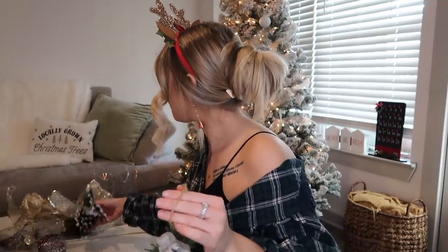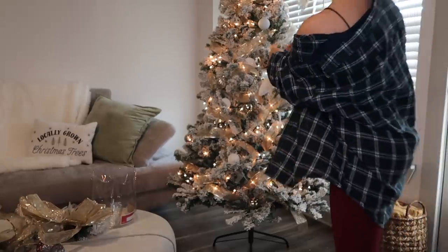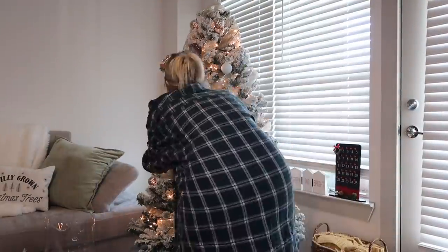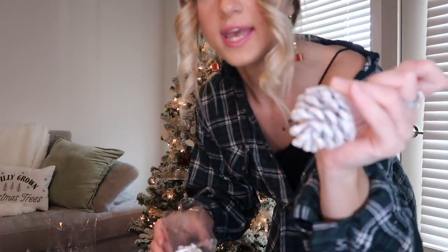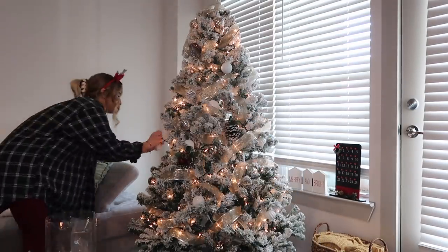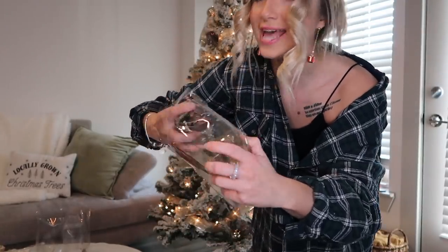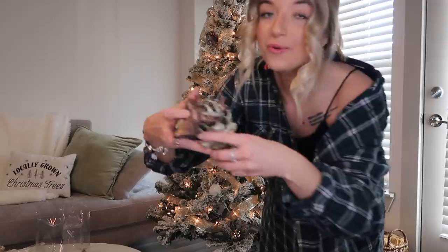Now we have some cute festive ornaments. I am going to try and get some new ones this year — I haven't bought any yet, but I do try to buy some cute little funky unique ornaments. So let's go ahead and put these on the tree. I also have these little snowy acorns. And then I also have these cute little reindeer — these don't have little hooks or anything so I just kind of stick them into the tree.